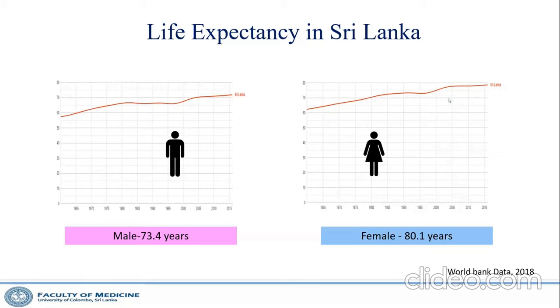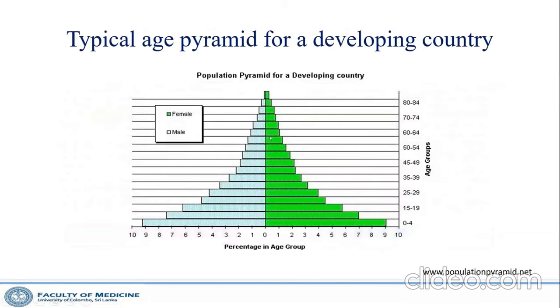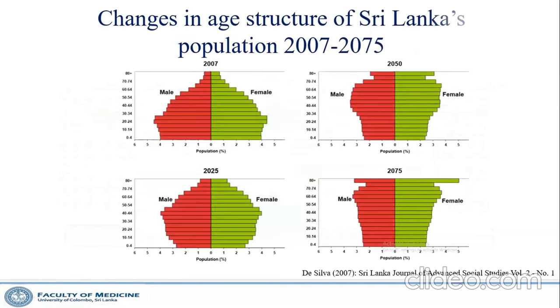Our life expectancy is increasing. Compared to other South Asian countries, we are quite privileged, achieving nearly 75–80 years of life expectancy, which is probably 10 years higher than India or Pakistan. Looking at the Sri Lankan population pyramid, it has changed a lot — by 2025 it is almost a barrel shape, with more middle-aged and older people, while the young population is decreasing.